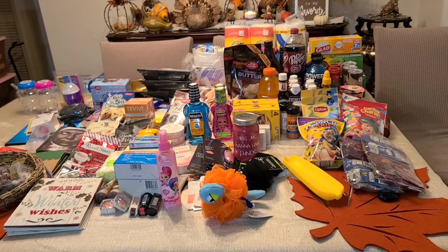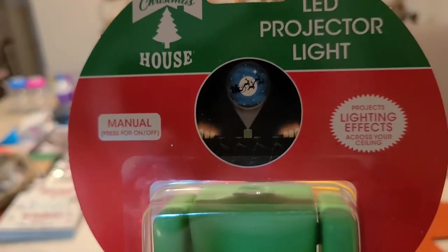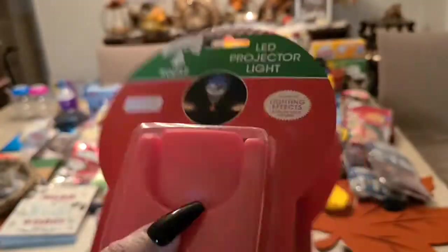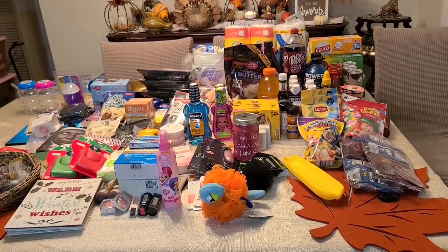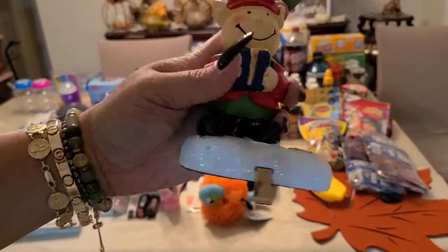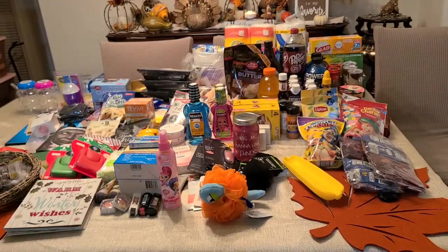For Christmas I got the LED projector lights — one is the village design and the other is Santa with the reindeer. I bought projectors for Halloween and they worked fantastic, so these Christmas ones are going to be great too. I also got the stocking holders for the Christmas stockings — never seen these at the dollar store before. I got two — amazing buy.